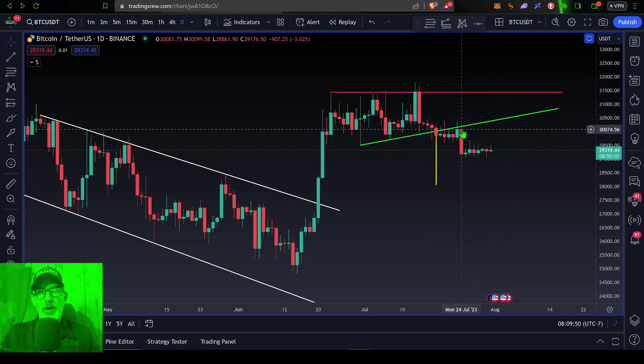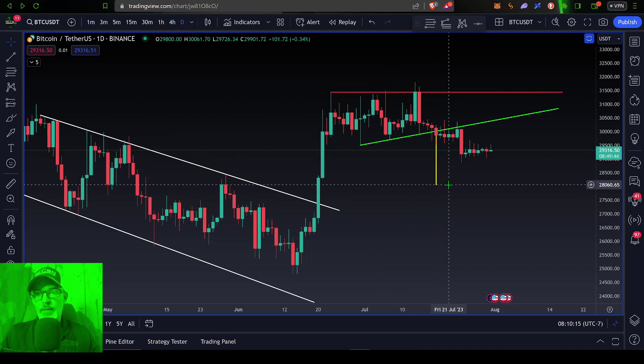...on Monday we saw Bitcoin sell off and actually break down below a major support level we were watching, which was $29.5k. In fact, when Bitcoin's price broke down two weeks ago out of this ascending triangle, we had a price target for the overall sell-off to come down to around $28,000.